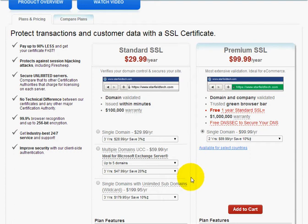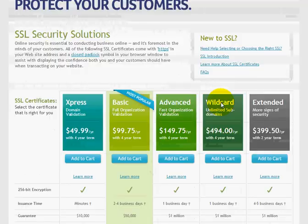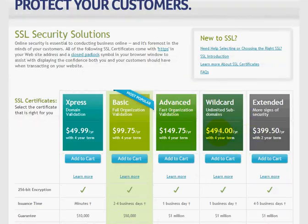Even on the wildcard SSL certificates, just to give you an indication of how much of a pricing difference there can be so that you shop smart — look at $199 for a wildcard SSL here, and then over at Network Solutions, the price for a wildcard is $494.